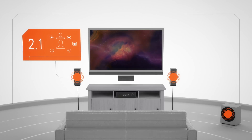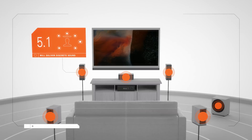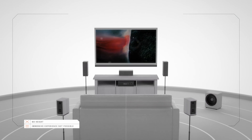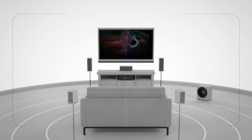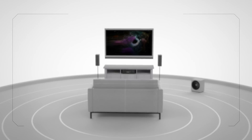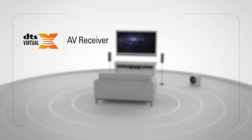2.1, 3.1, or 5.1 speakers will deliver discrete sound around you, but without height, you miss out on the full immersive potential of your entertainment. But what if your receiver could deliver the complete experience, regardless of number of speakers or configuration? Enter DTS Virtual X for AV receiver.